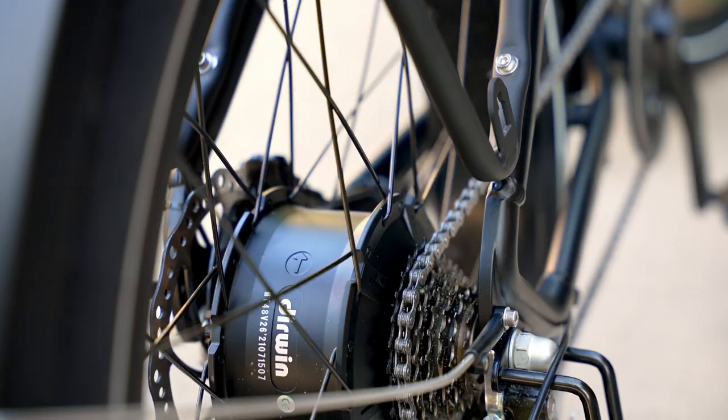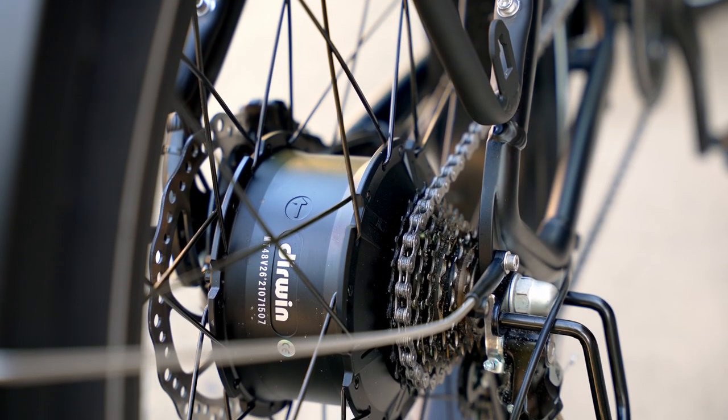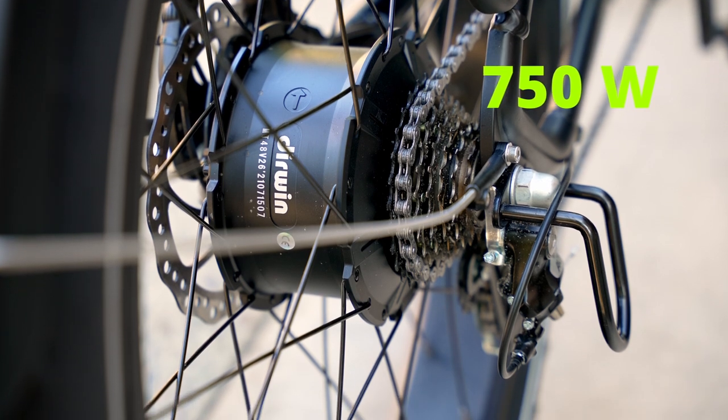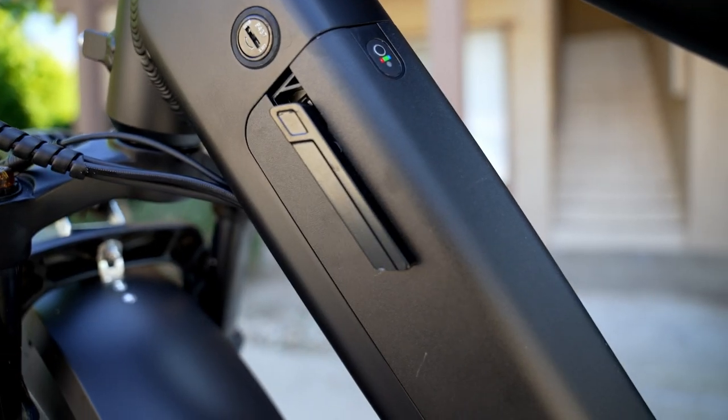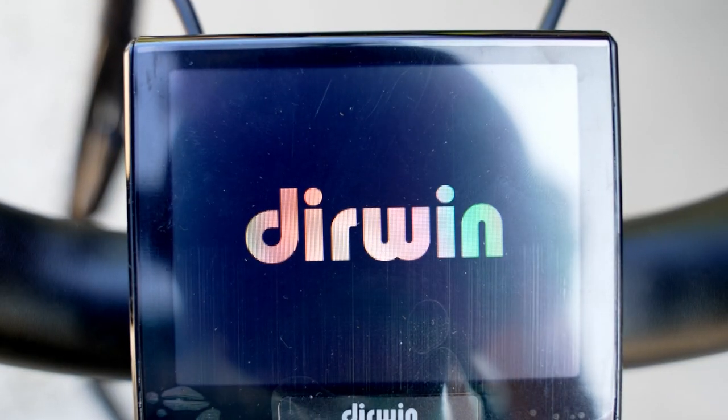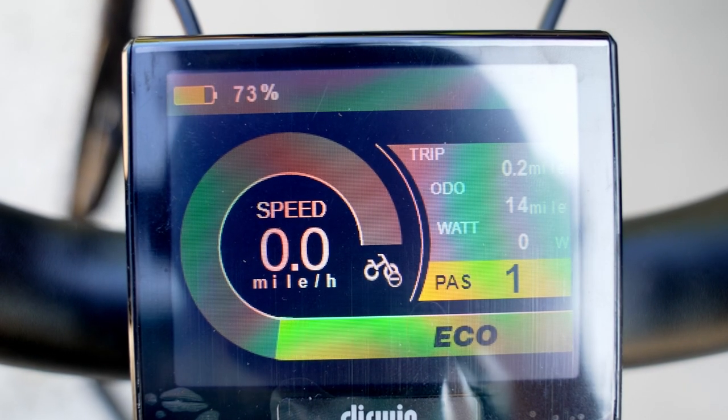Some of the main features of this bike are the very powerful 750-watt motor that works very well, and it also has a huge long-lasting battery. I'm not sure how much the capacity of this battery is, but it lasts a very long time. It also has a 3.5-inch display where you can see information about the battery indicator.